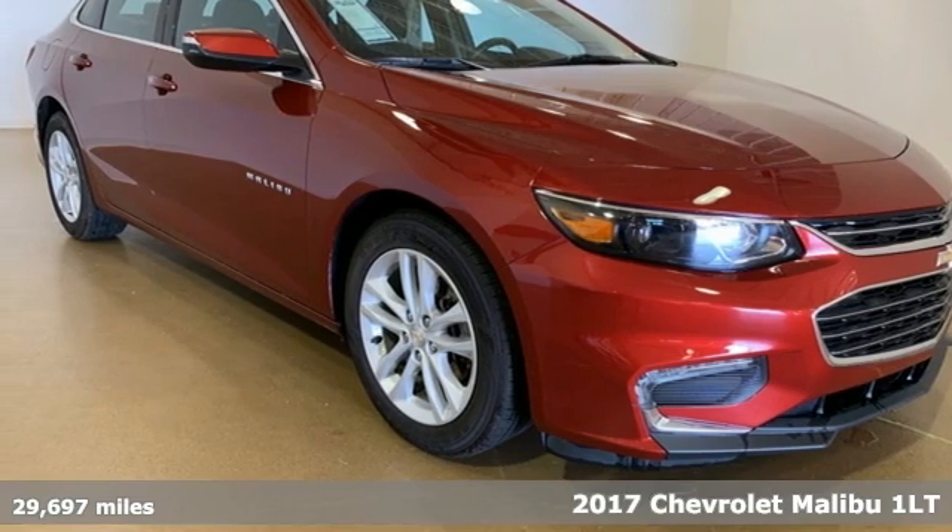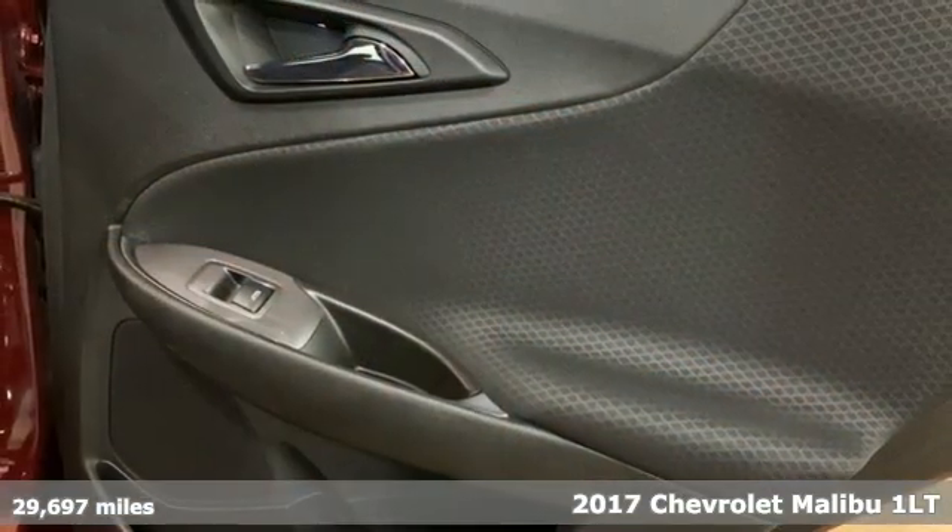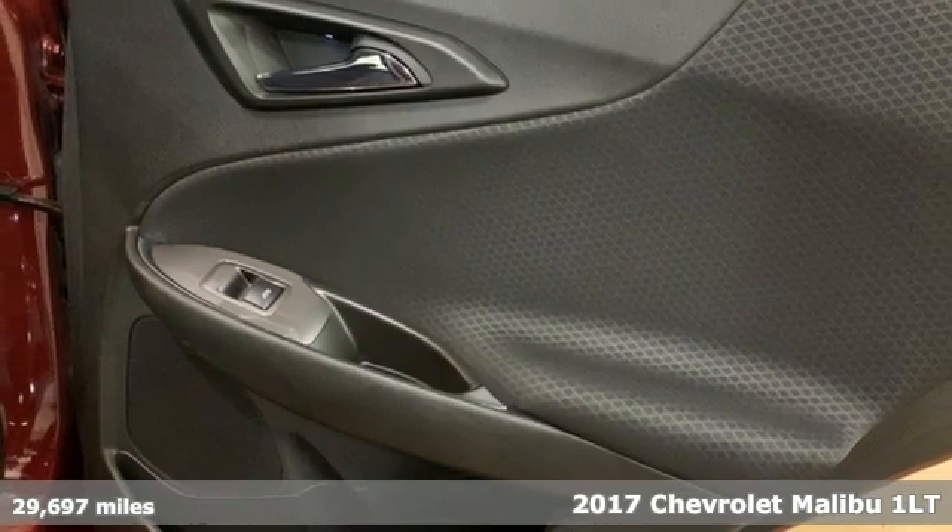It's a 2017 Chevrolet Malibu. This Malibu shifts your perception of what a mid-sized car can be.